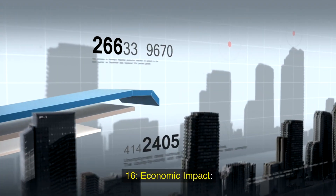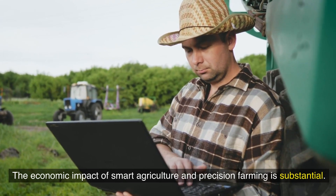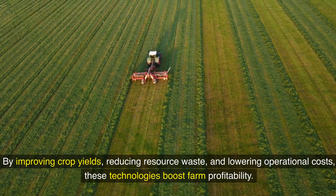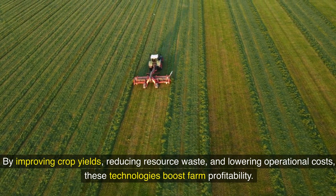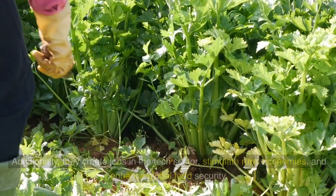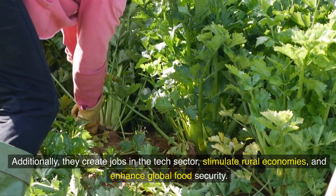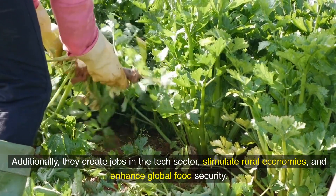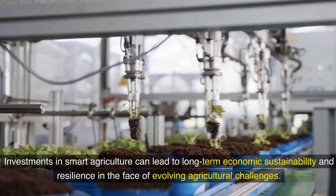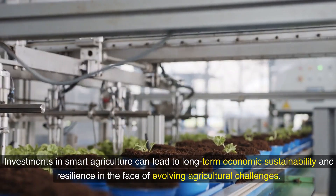Sixteenth, economic impact: the economic impact of smart agriculture and precision farming is substantial. By improving crop yields, reducing resource waste, and lowering operational costs, these technologies boost farm profitability. Additionally, they create jobs in the tech sector, stimulate rural economies, and enhance global food security. Investments in smart agriculture can lead to long-term economic sustainability and resilience in the face of evolving agricultural challenges.